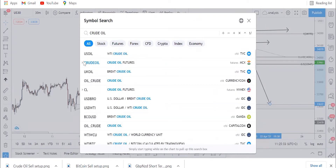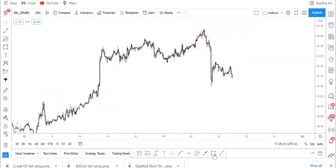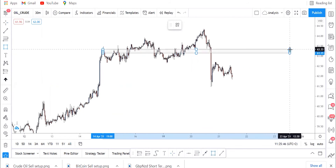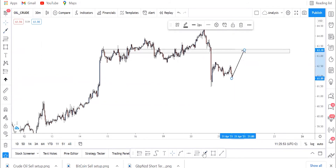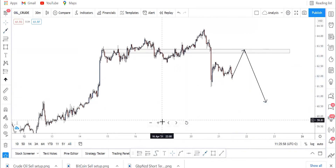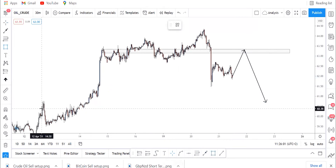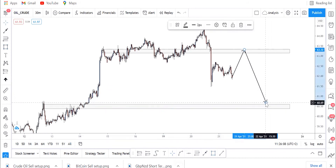Moving to crude oil — this is exactly the same setup as US30. You just have to highlight your order block there. Patiently wait for price to reach this level here. For me this week, this is free money. We sell there going all the way down. This will be our nearest demand zone, which some call day support, where we take profit.